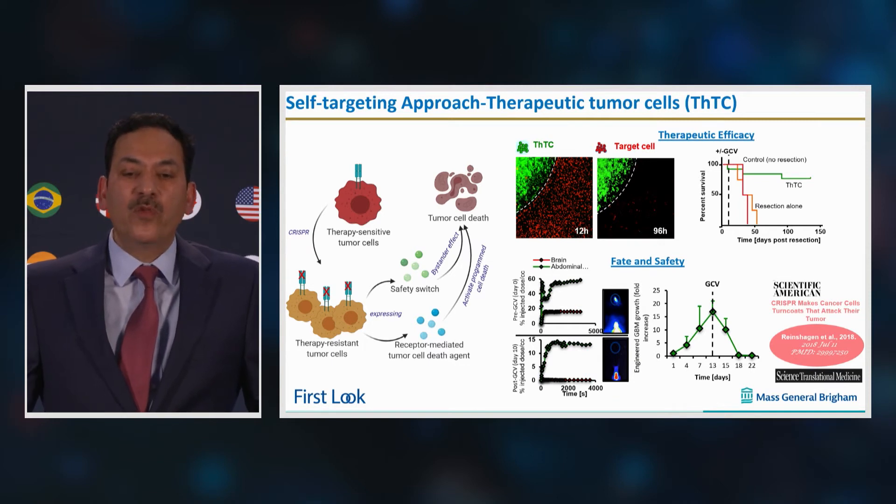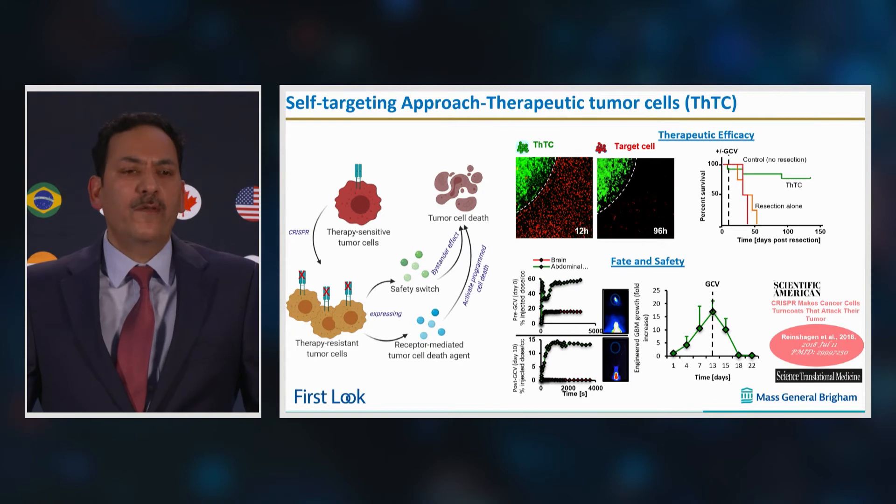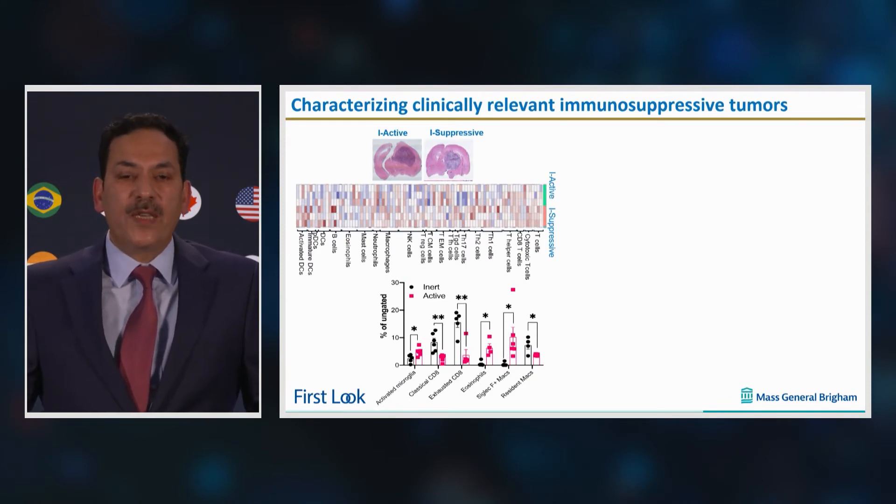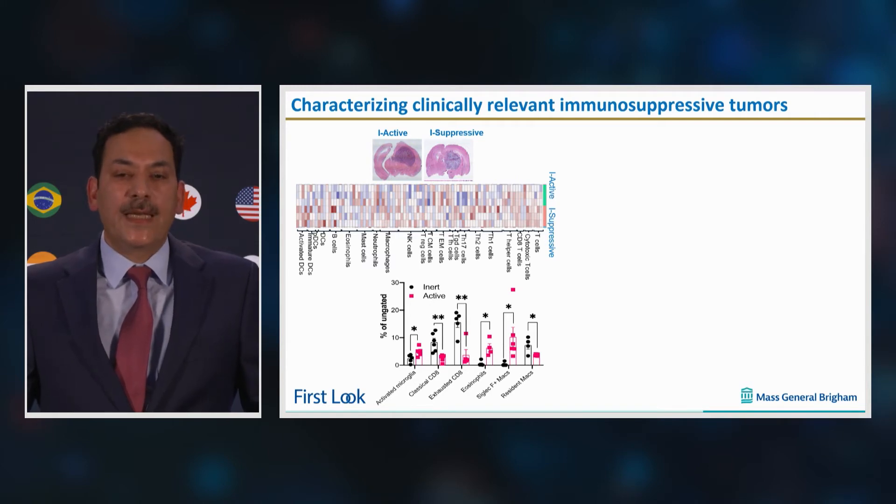As the proof of concept was shown in immune-compromised animals, we do not fully explore the potential of our therapeutic concept. Utilizing mouse syngenic brain tumor models, we have recently identified immunologically inert and active syngenic tumor types, and our RNA sequencing and CYTOF data show that inert tumors, like their human counterparts, are immunosuppressive.